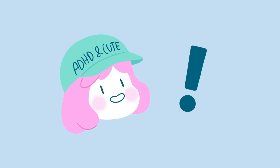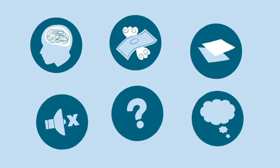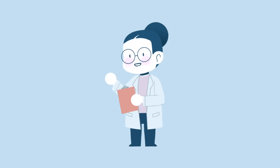Before we begin, just a quick disclaimer that this video is for educational purposes only. If you are experiencing symptoms of ADHD, it's best to see a professional for a diagnosis.